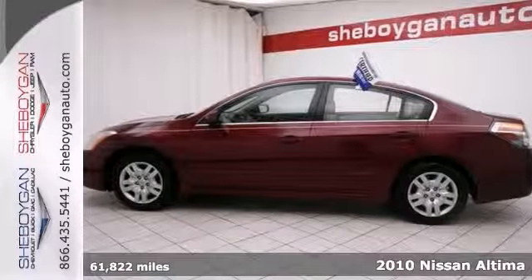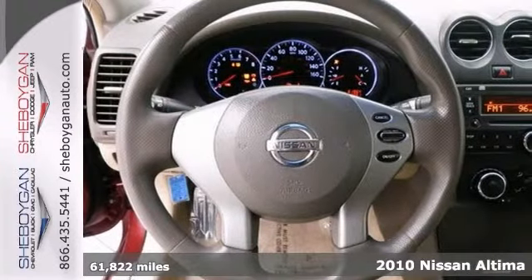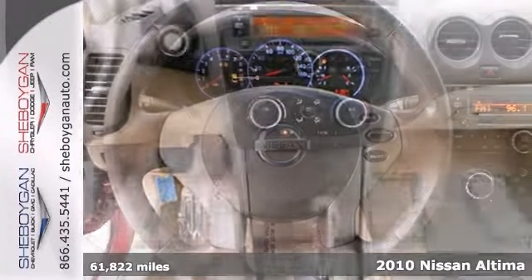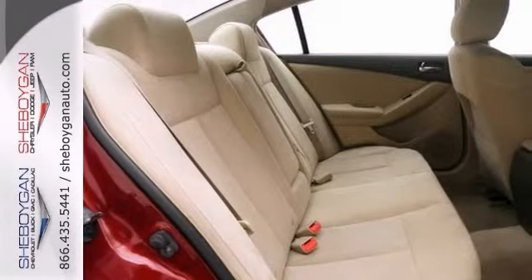Here's a 2010 Nissan Altima. The ever-popular Altima is loaded with standard features including air conditioning, one-touch power windows, power mirrors, steering wheel cruise controls, four-wheel ABS, and a tire pressure monitor.